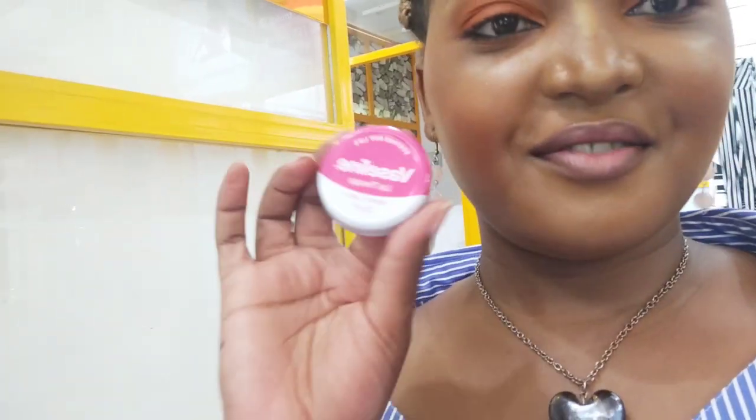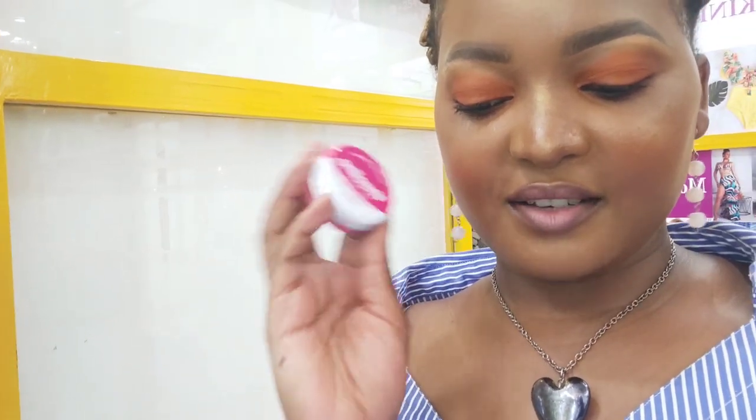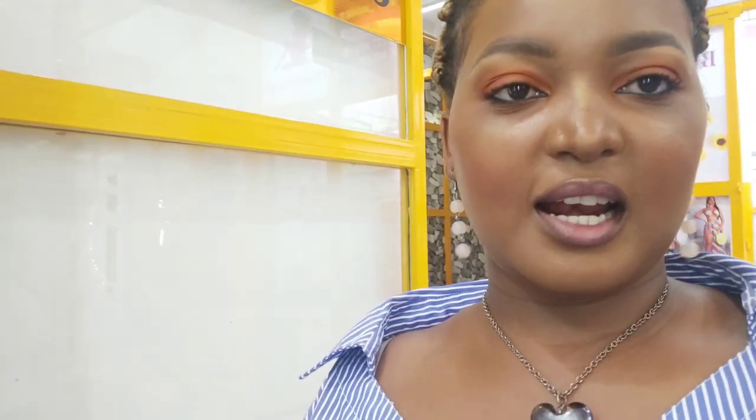They also have Vaseline Lip Therapy lip butters and lip balms. They come in different flavors - there's Rosy Lips, Cocoa Butter, and Aloe. These are the different primers they have.